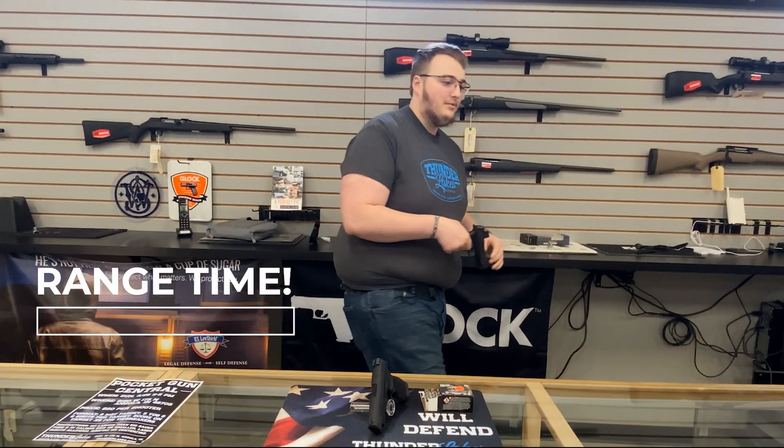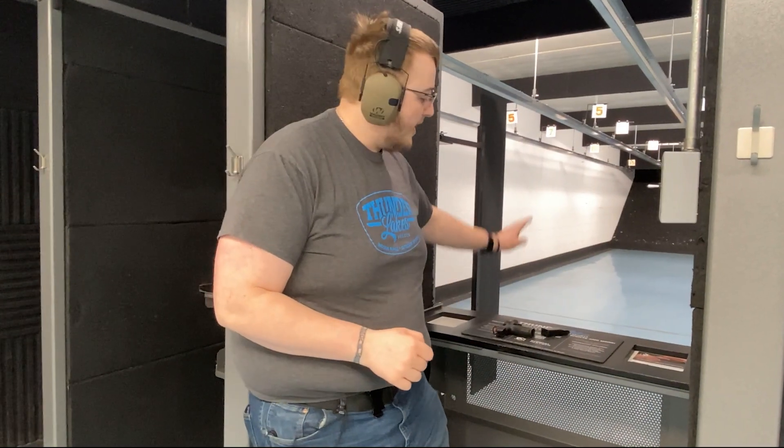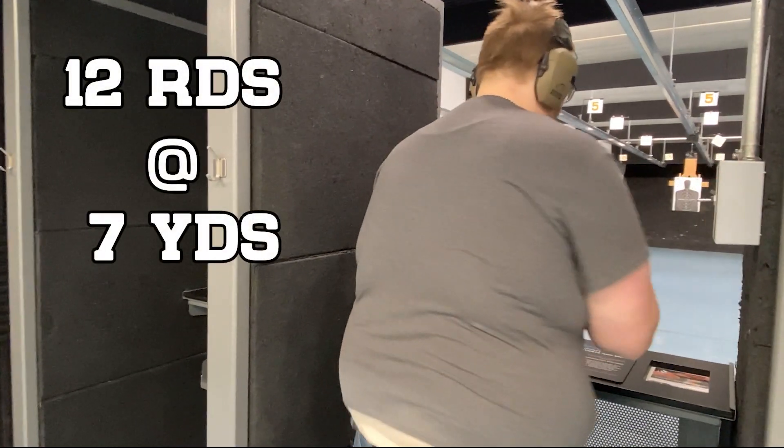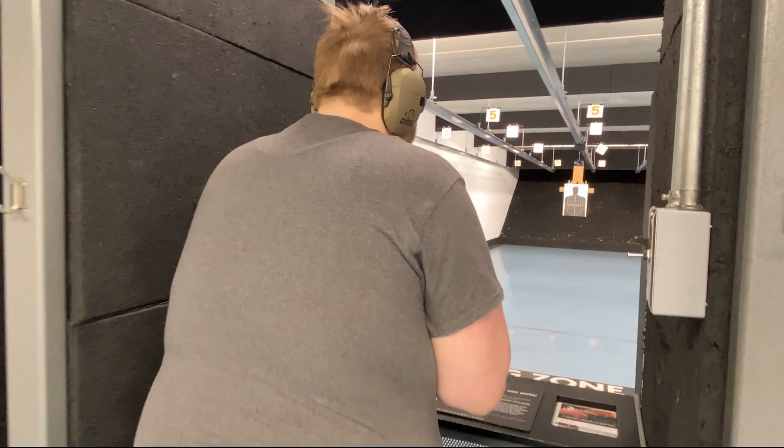We're on the range with the P365XL. Let's see how it goes — 12 rounds, target's at 7 yards.